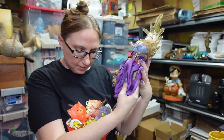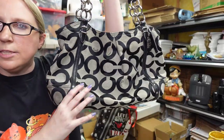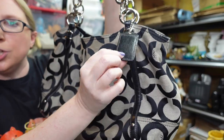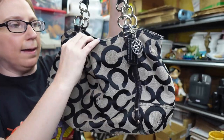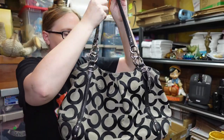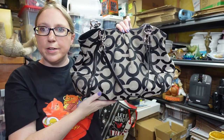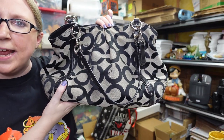I listed this Coach purse — they call this design the Op Art. It came from a church yard sale with nice Coach fobs on it. The outside looks fairly good, the inside could use a little cleaning. I paid $5 for this at the church sale, and I listed it as a buy it now for $49.99.